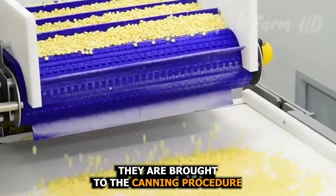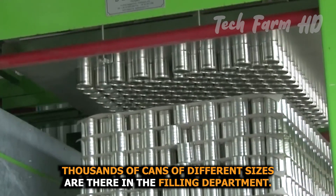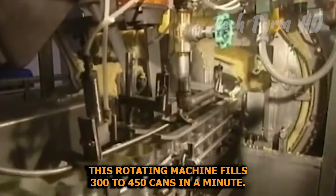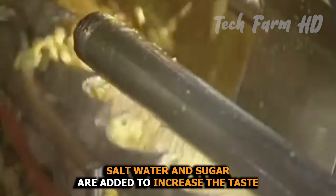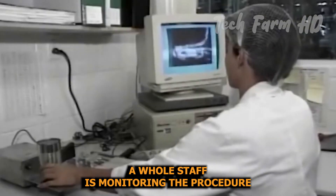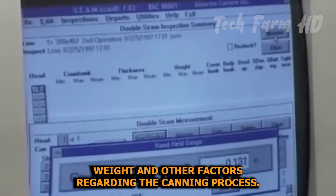After a light visual inspection, the kernels are brought to the canning procedure. Thousands of cans of different sizes are available in the filling department. A rotating machine fills 300 to 450 cans per minute. Later, salt, water, and sugar are added to enhance the taste, and then the cans are sealed to secure the nutrition. A whole staff monitors the procedure, managing taste, weight, and other factors.